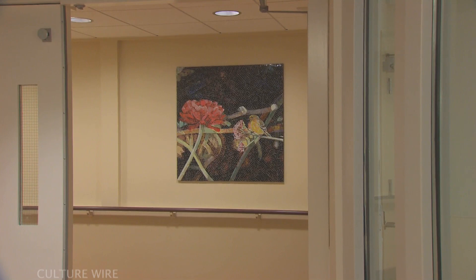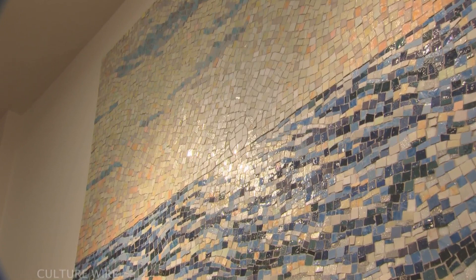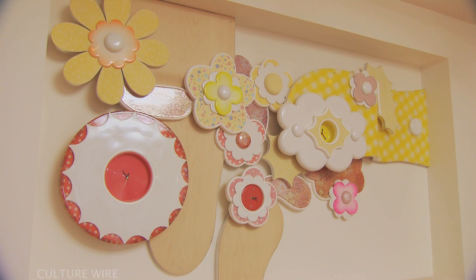Inspired by nature and the passage of time, Diane Andrews Hall's signature paintings of native San Francisco birds, clouds, and the surface of ocean waves were translated into a variety of media, including glass mosaic and tapestry.